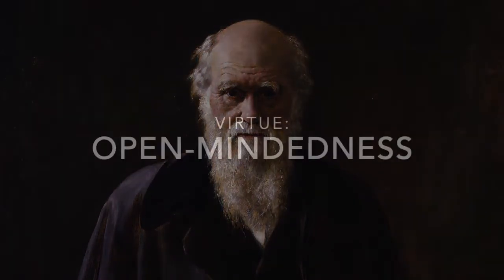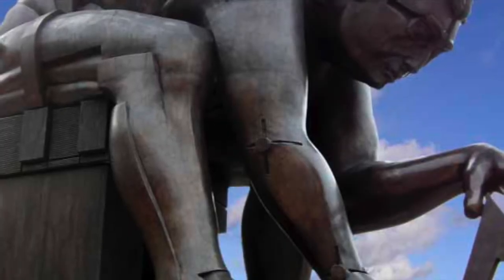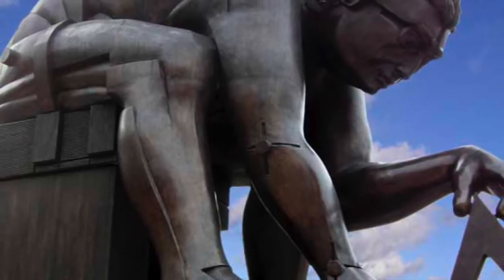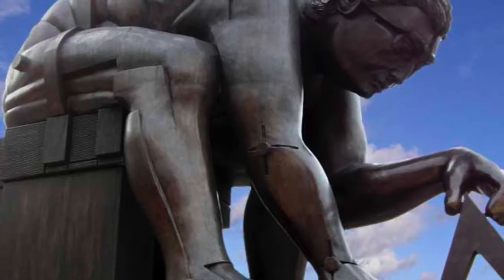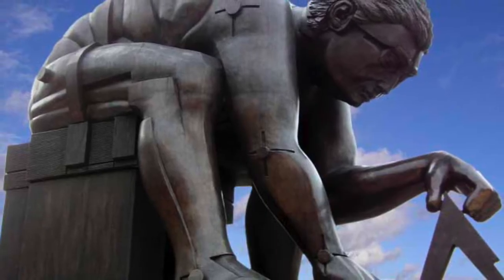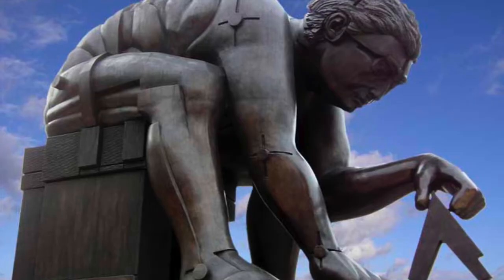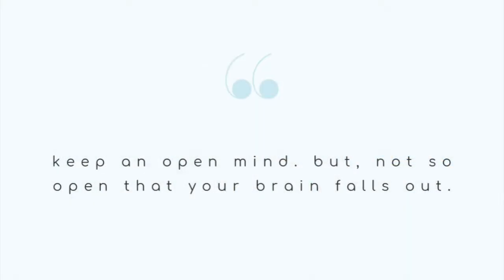Another scientific virtue that is very important is open-mindedness. For science to advance and for scientists themselves to do good work, they have to be willing to fairly consider alternatives across the board given the evidence that supports them. Notice the key word here being evidence. It is not open-minded to accept something if there is no supporting evidence — this is simply being gullible. As it has been pointed out over and over again, one wants to definitely keep an open mind. However, you don't want a mind so open that your brain falls out of your head.